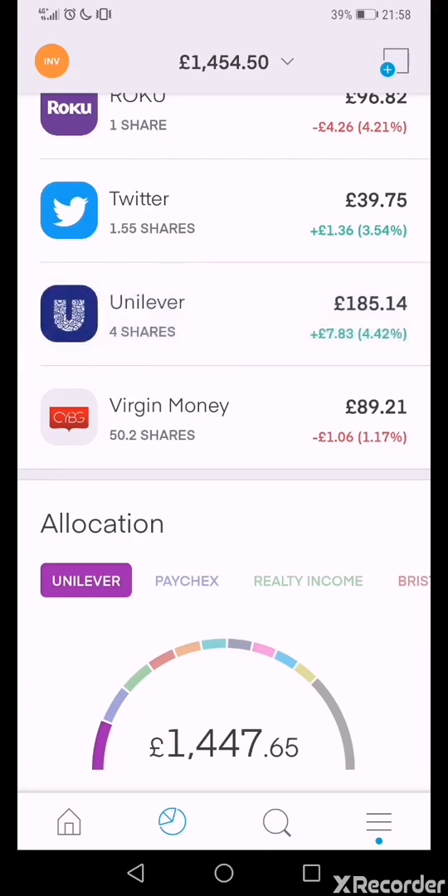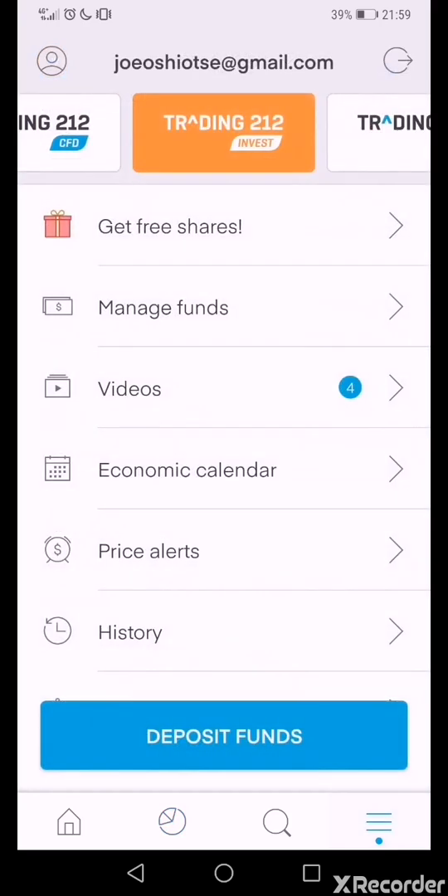Twitter is up 3.54%, Unilever I'm up 4.42%, and Virgin Money I'm down 1.17%. I looked at the fundamentals for Virgin Money and they look good — I heard about it from a channel called Infinite Investors, who always gives quality content, you guys should check him out. In terms of quality, I'd love to get to the level of his videos one day, which would hopefully get me more subscribers and likes.